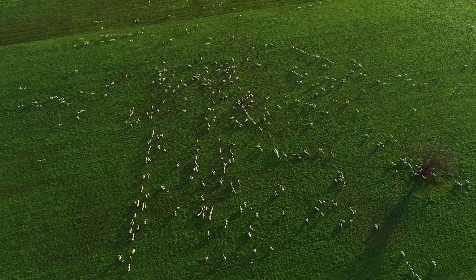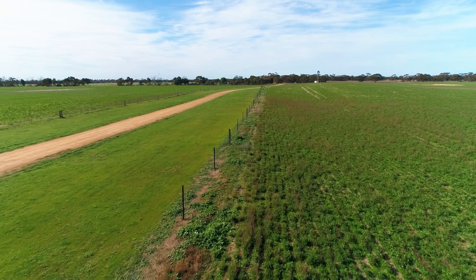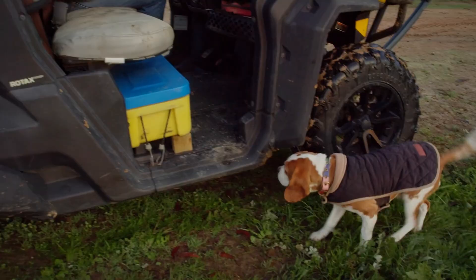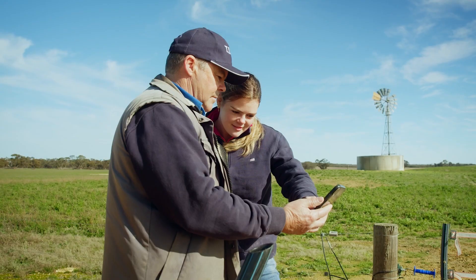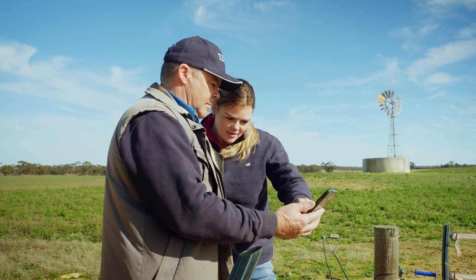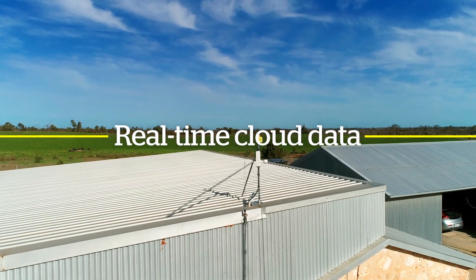True Test fence monitoring keeps livestock or crops safe by monitoring voltage at different points on the fence in real time. This frees you up to focus on more important tasks on your farm, with the confidence of knowing that you will be instantly alerted if something goes wrong. You can access real-time cloud data with 24/7 internet access from any device anywhere in the world.